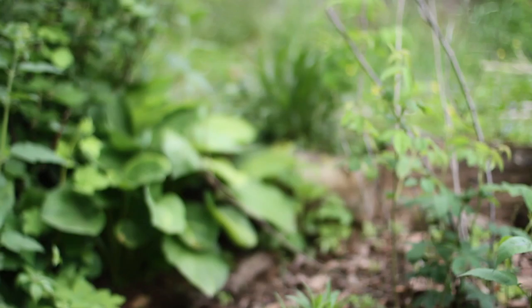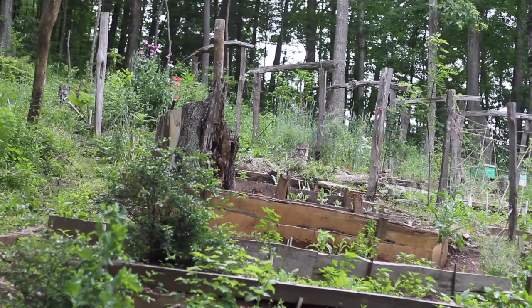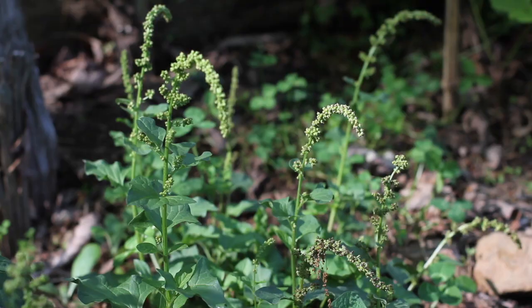Here we are at Mountain Gardens. It's about May 12th. We're on some fairly new beds right at the foot of my driveway. This was all woodland not that many years ago. In fact, these terraces were just made two years ago, I think. So this is fairly new soil.